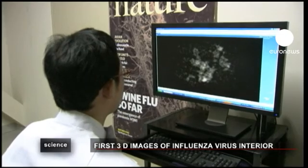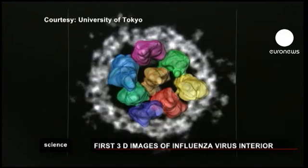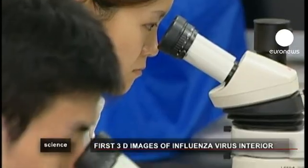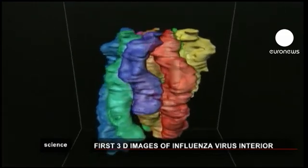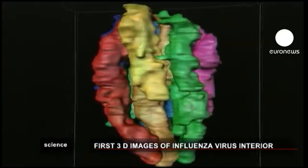This is the world's first 3D look at the inside of the flu virus. The pictures were produced by a team of scientists at the University of Tokyo in Japan. They used a high magnification electron microscope to take 120 photos of the virus's internal structure from several different angles, which were then combined to achieve a 3D effect.